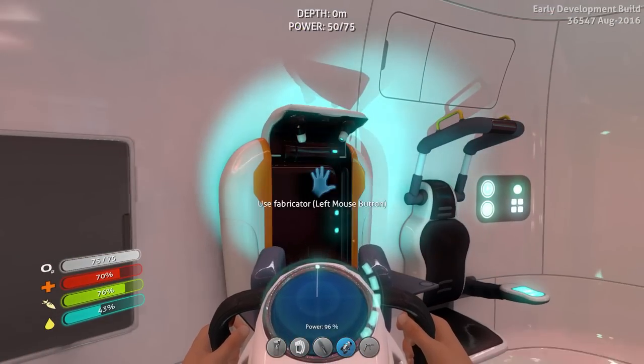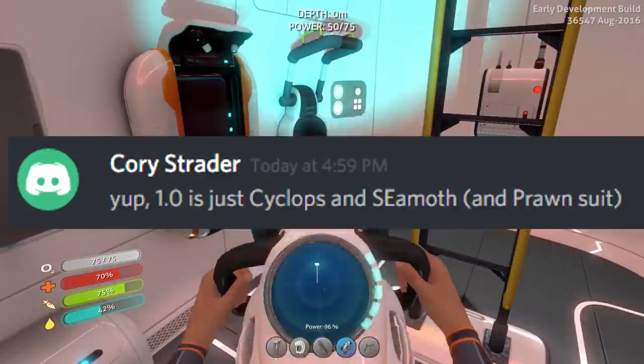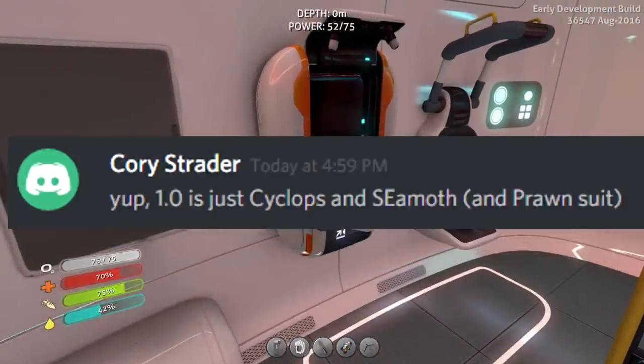Corey Strader, a developer of Subnautica, said that version 1.0 will just be the Cyclops, Seemoth and the Prawn suit.